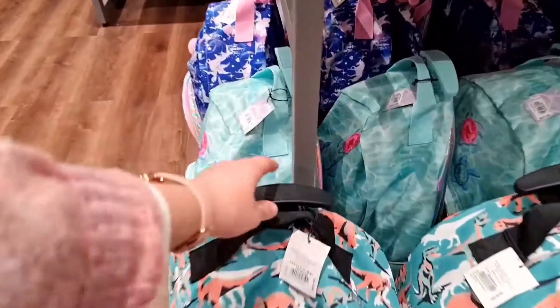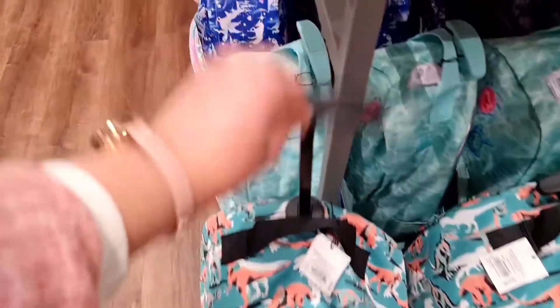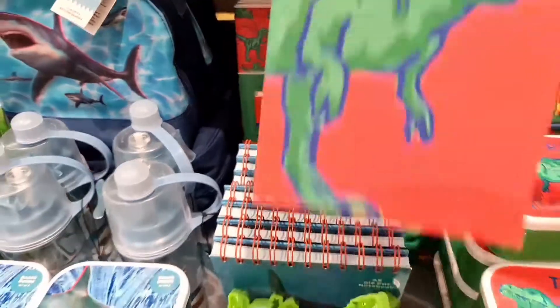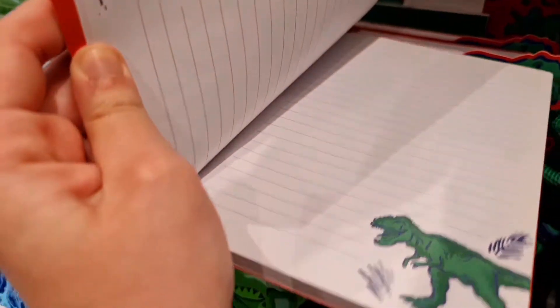Dinosaur bags — I love anything about dinosaurs! This dinosaur notebook as well, and it's got some dinosaur pictures on the inside.